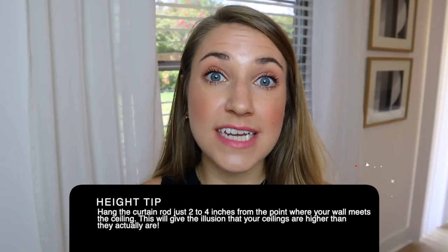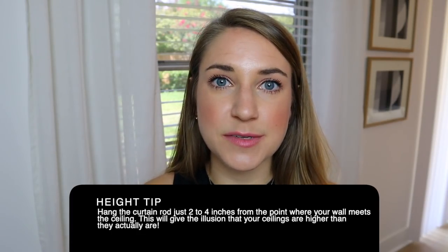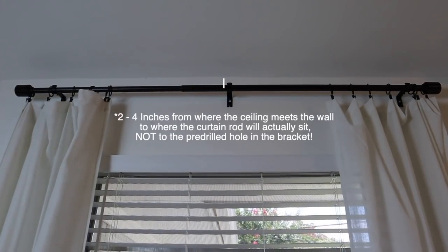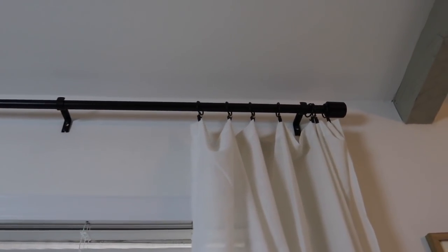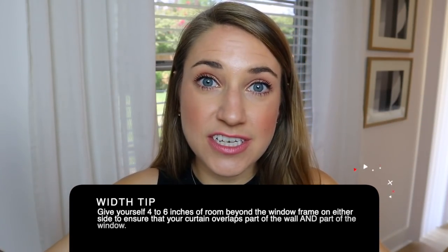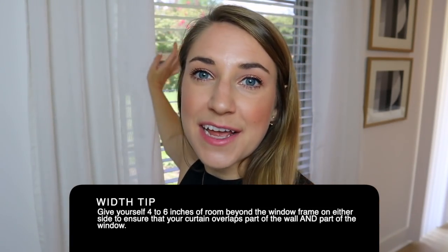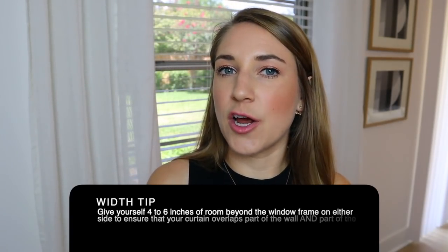Another thing to consider is how high to hang the curtain rod. The recommendation we found is don't hang it any lower than two to four inches below where your wall meets your ceiling. Because our ceilings are pretty tall we went about four inches down from the top and it still looked very high and elevated the space. Also consider how wide to extend the curtain rod — always make sure the range exceeds the width of your window. They recommend six inches of extension on either side, and I really wanted our curtains to overlap both the wall and the window since they'd remain open most of the time. Now let's move on to the coffee table.